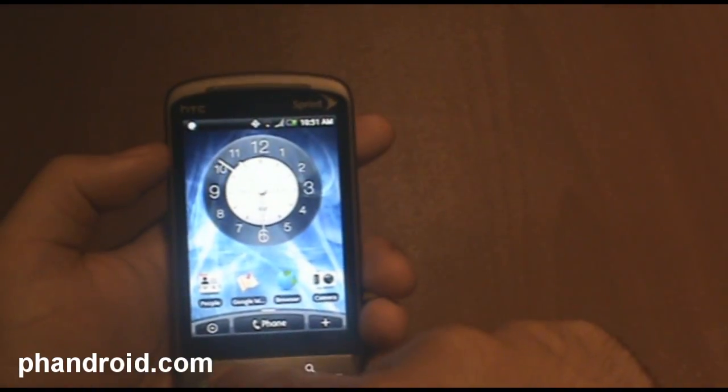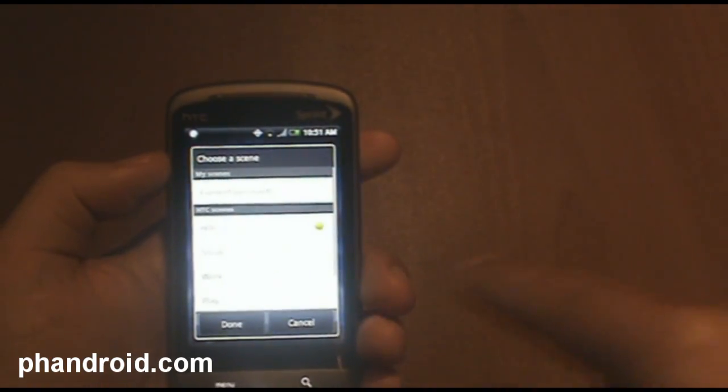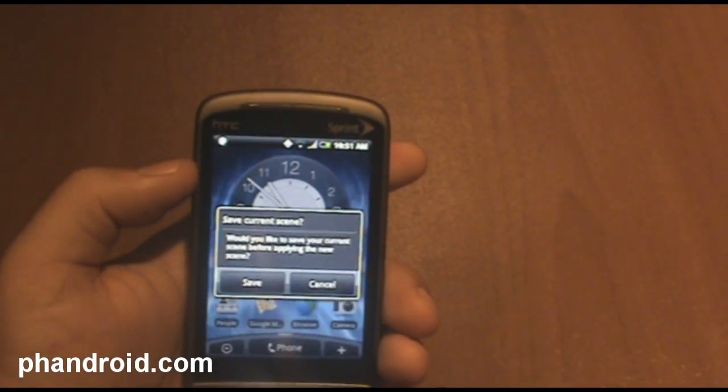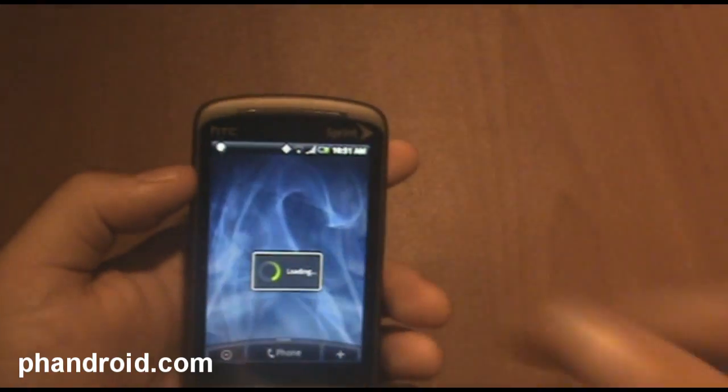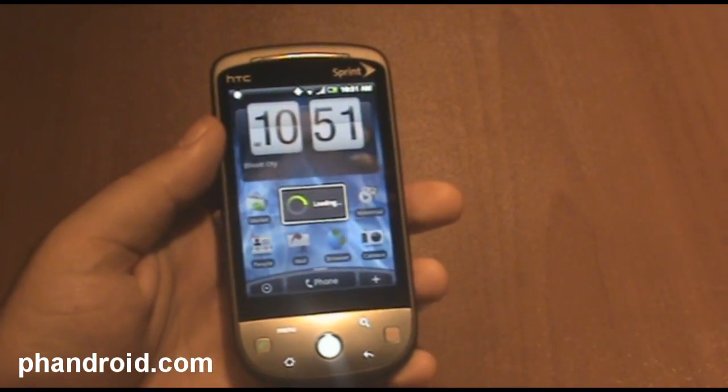Let's go back to the initial scene, which was the HTC scene. You can set up your scene how you want it and then save it.